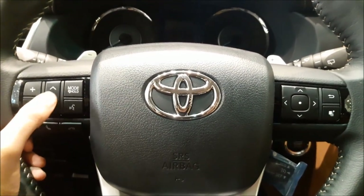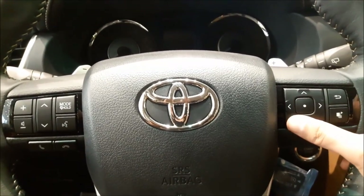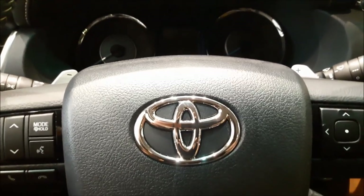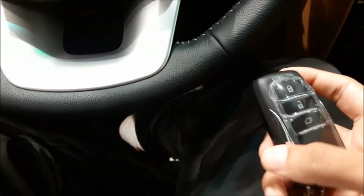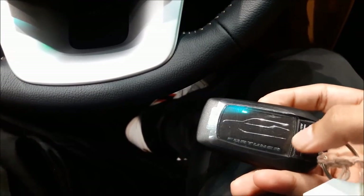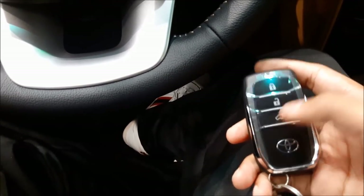There are various buttons on the steering wheel — volume control, track control, mode selections, and hands-free. On the right-hand side you have the controls for the 4.2-inch multi-information display screen. The Toyota Fortuner VXR comes with a smart key, meaning keyless entry and a push-button start. At the back of the key you have the Fortuner design, and at the front you have lock, unlock, and the back door opener.